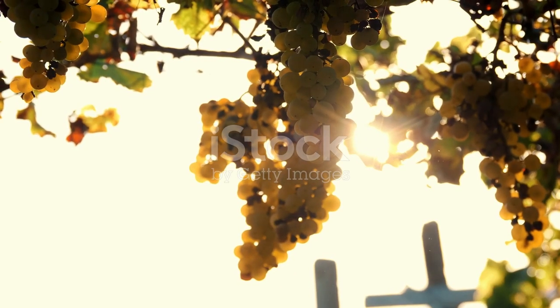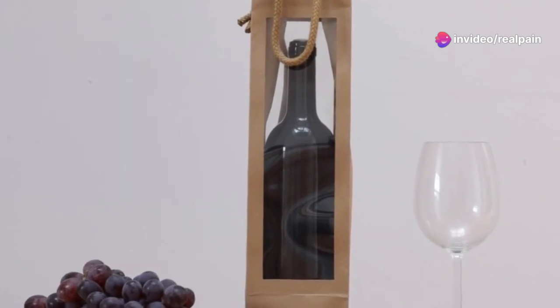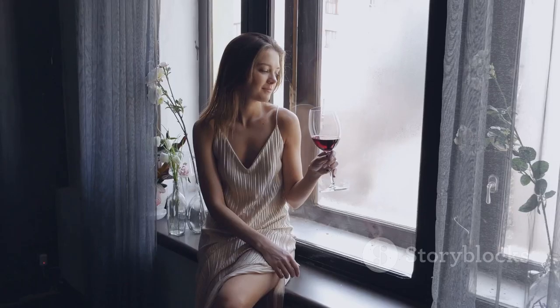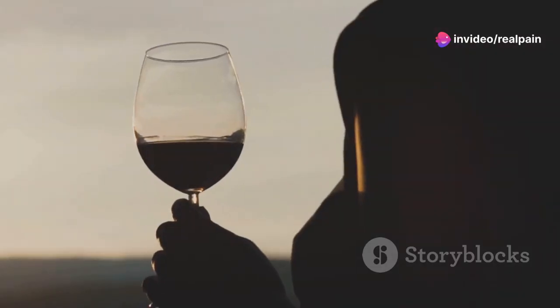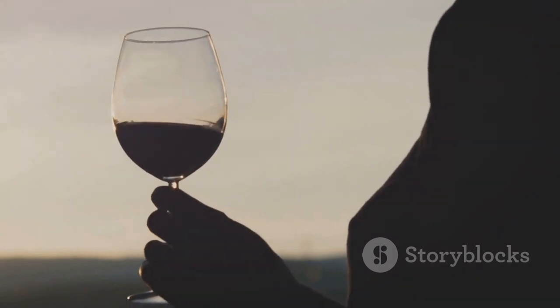While moderate consumption is key, red wine can be more than just a heart-healthy choice — it's also a source of resveratrol, a type of phytoestrogen. This antioxidant not only contributes to heart health but also mimics estrogenic activity, which can be particularly beneficial for those facing estrogen deficits. Learn how to responsibly include red wine in your diet to utilize its phytoestrogenic properties.